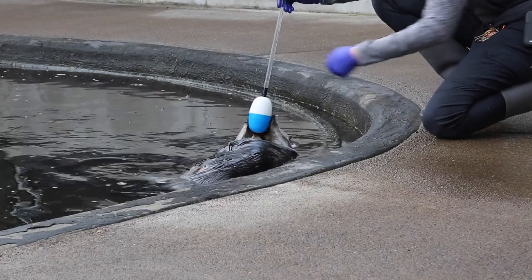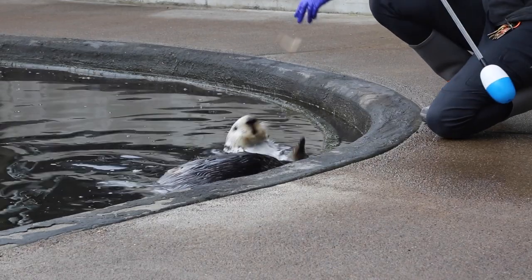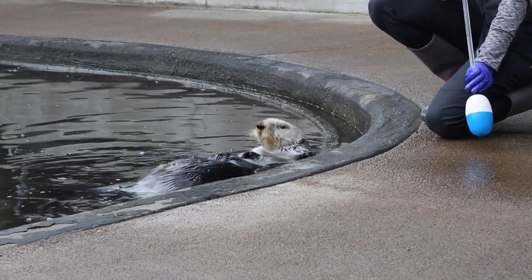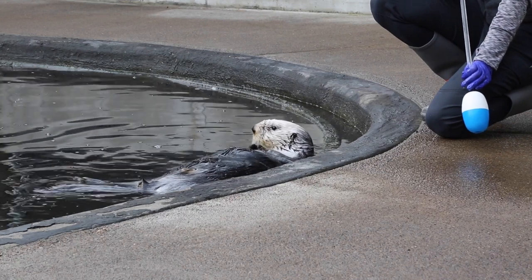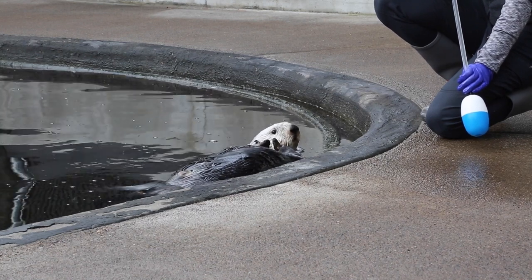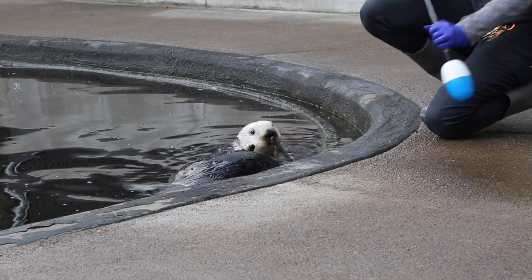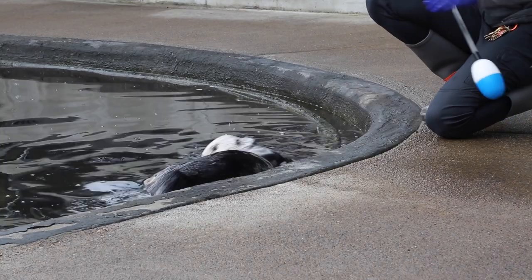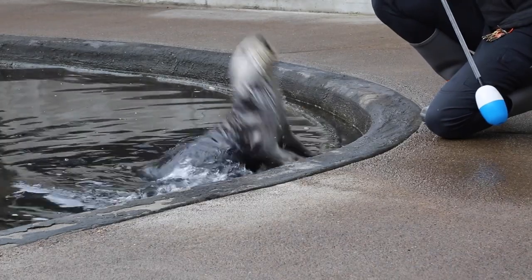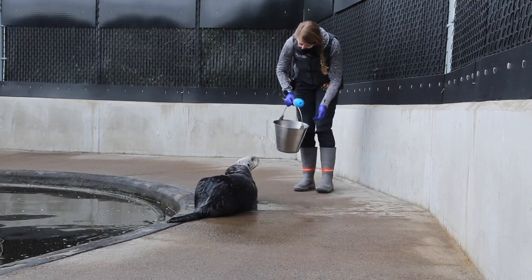We can also check out their paws. You'll hear me say 'good' to let him know he did the correct behavior. We also have them do fun behaviors, which is a great way to break up the medical behaviors that usually require them to hold still for a long period of time. A fun behavior can be something like 'wave' — or something a little more high energy like a hop out of the water. We'll see if Oswald can show you how tall a sea otter is — 'Oswald, stand.'